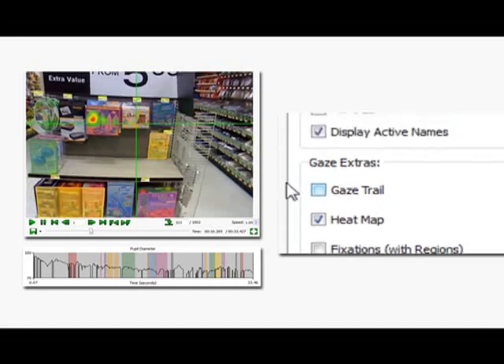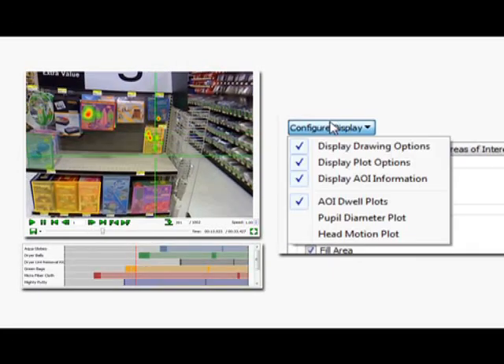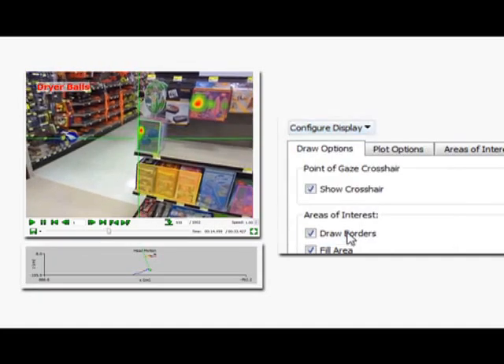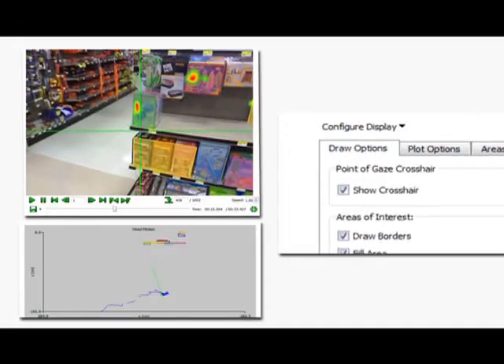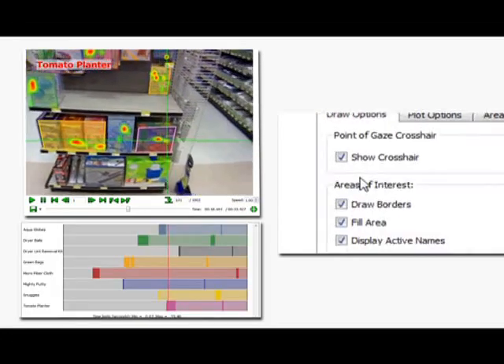ASL provides revolutionary software that is tailored specifically for your requirements. The intuitive interface, combined with the Gaze Map algorithm within ASL's Results Plus GM, provides the data in a variety of formats for your client.